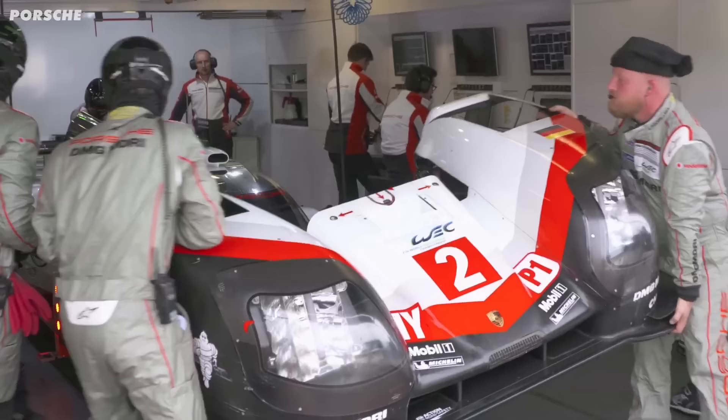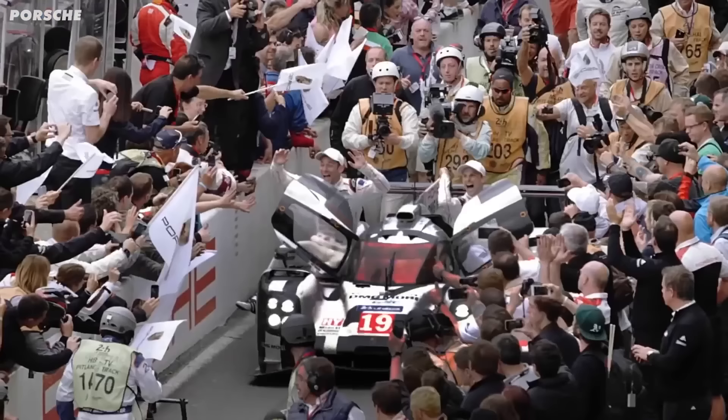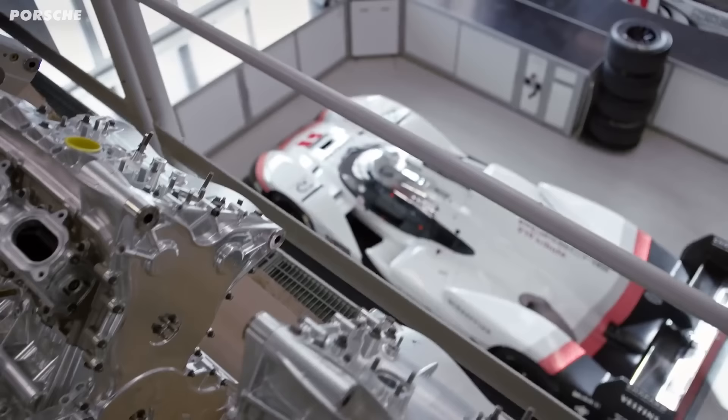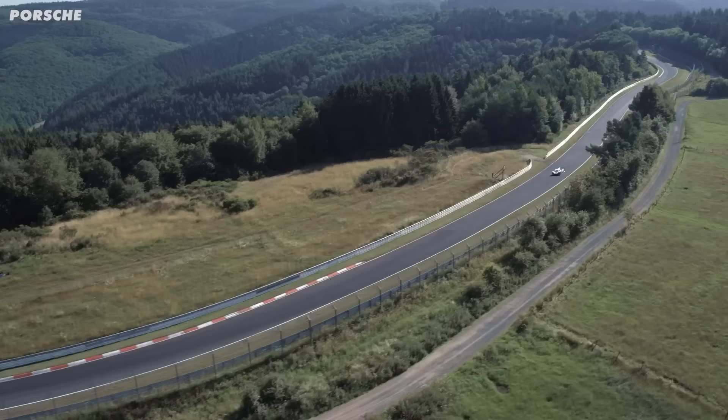This is Stephen Mitas. He was chief race engineer for the Porsche LMP team — the team that won Le Mans three years in a row — and was then the technical project lead for the 919 Evo. I spoke to him on the Driver 61 podcast, and this was one of my favourite interviews, because what Porsche allowed him and his team to do was every engineer's dream.